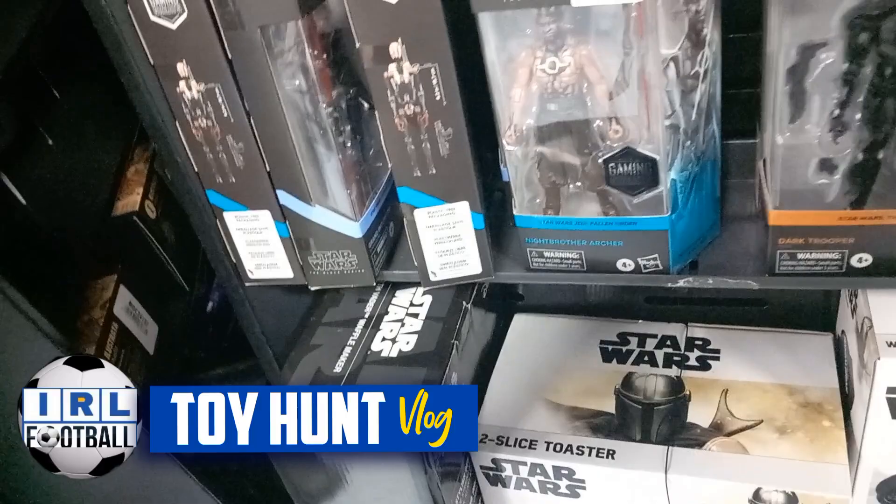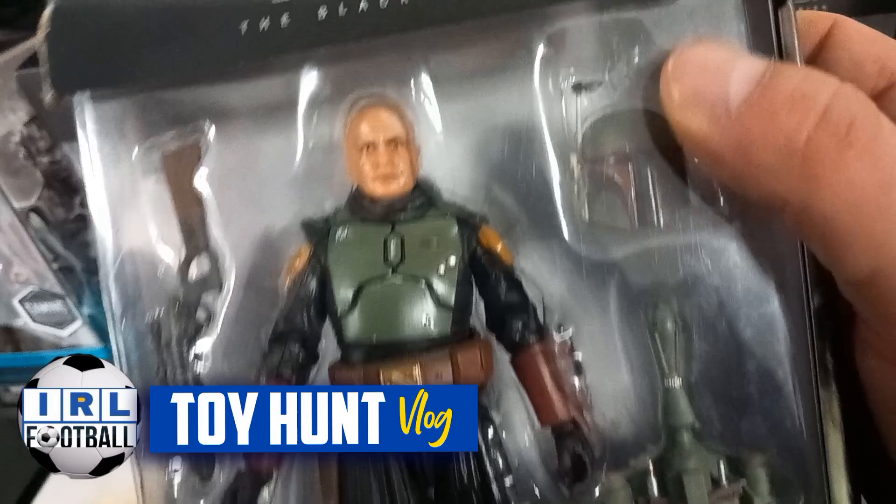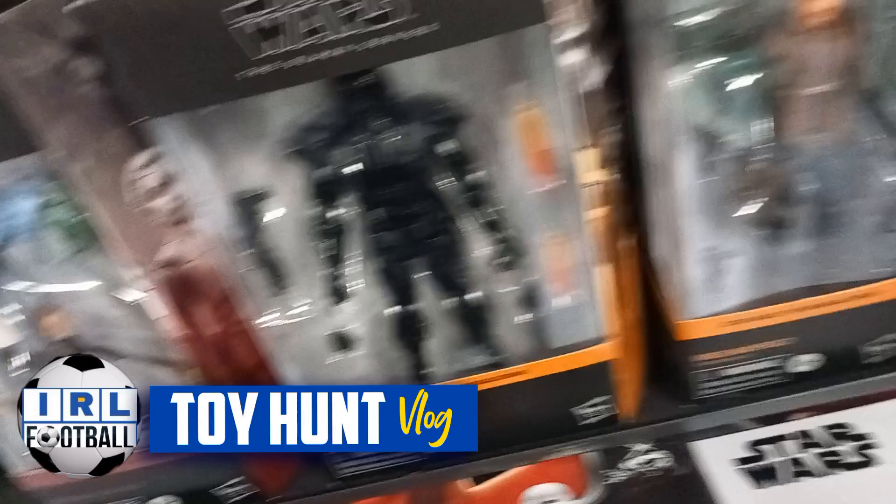Hopefully I can redeem myself and know what I'm talking about in this section — or maybe not. But these are cool. I keep looking at these and thinking: do I start a new line of figure collection? There's a nice Boba Fett figure there.